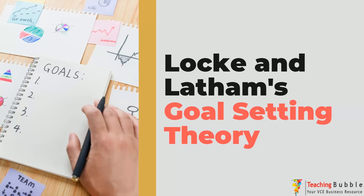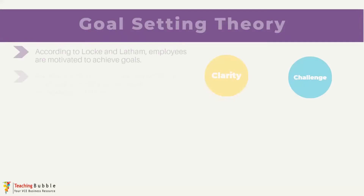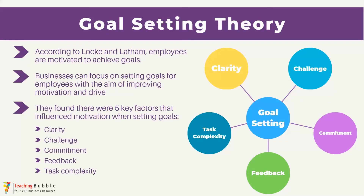Hi everyone, it's John Mitchell and in today's video we're going to look at our next motivation theory, which is Locke and Latham's goal setting theory. Locke and Latham's theory is based on goal setting for employees and throughout their research they looked at how goal setting can influence or lead to motivation in individuals, along with the important factors that actually influence motivation when setting goals. They ended up finding five key factors that had a significant influence on motivation when setting goals.